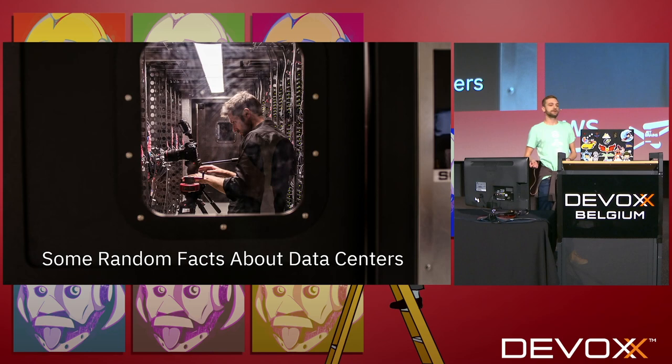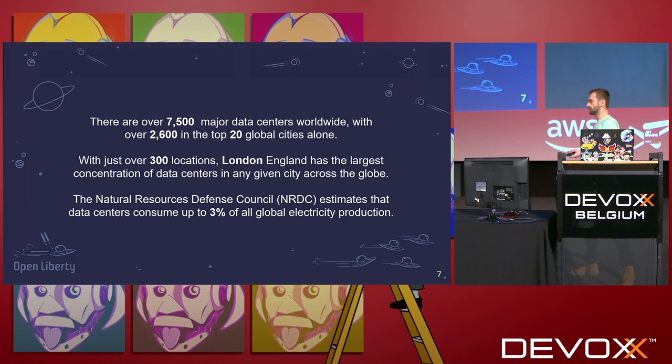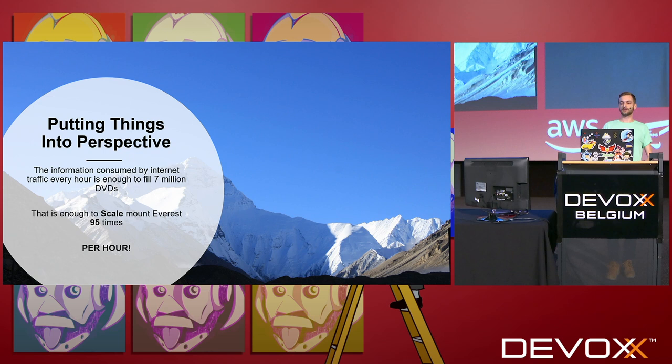So first of all I'm going to give you some random facts about data centers. There are over seven and a half thousand major data centers in the world — this is not including little ones that companies have in their own offices, and this isn't including ones like we have in Hursley. 2,600 of these are in the top 20 global cities. London has the most with just over 300, and the Natural Resource Defense Council estimates that data centers currently consume about 3% of all the electricity on the planet.